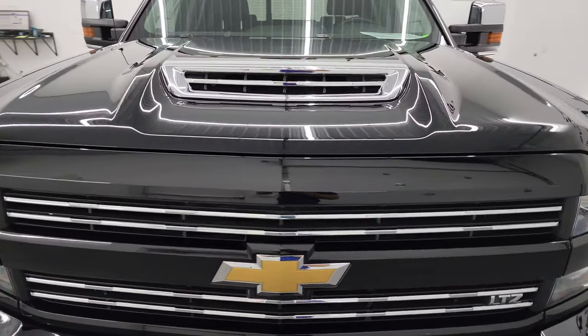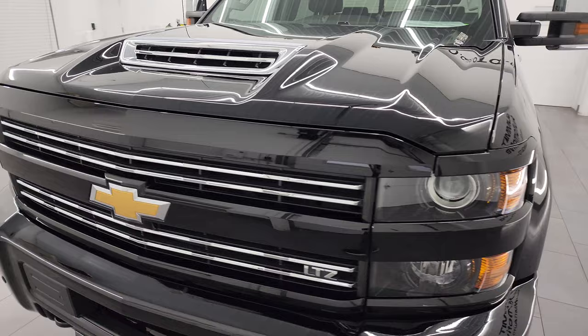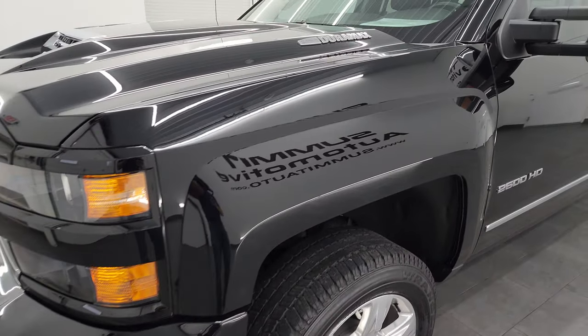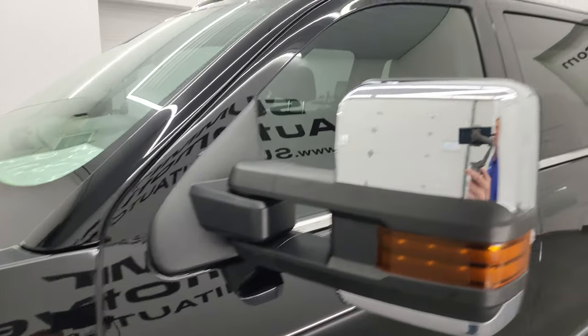I'm going to go all the way around in this video — inside, underneath, start it up, and take a look under the hood to give you the most accurate representation of the vehicle possible. Black clear coat is the color. I shoot all my videos in 4K.